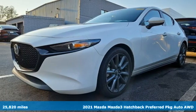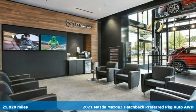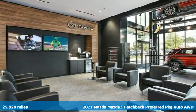Here's a 2021 Mazda 3 Hatchback. Drive it every day and you'll see there's nothing every day about it.